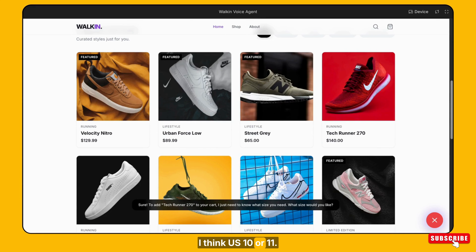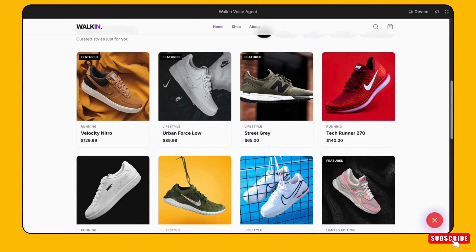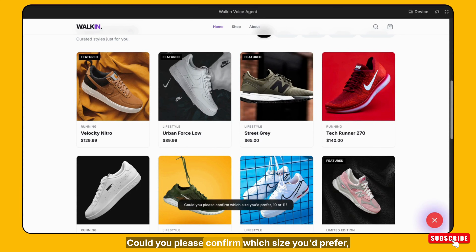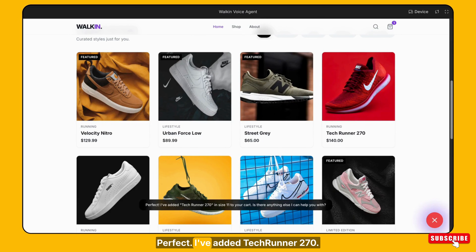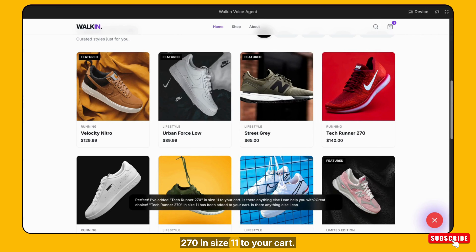I think US 10 or 11. Could you please confirm which size you'd prefer, 10 or 11? 11, please confirm. Perfect! I've added Tech Runner 270 in size 11 to your cart. Is there anything else I can help you with?